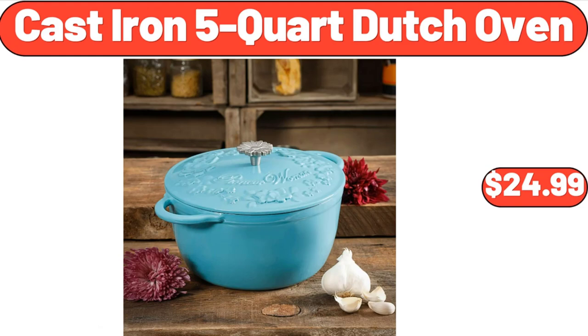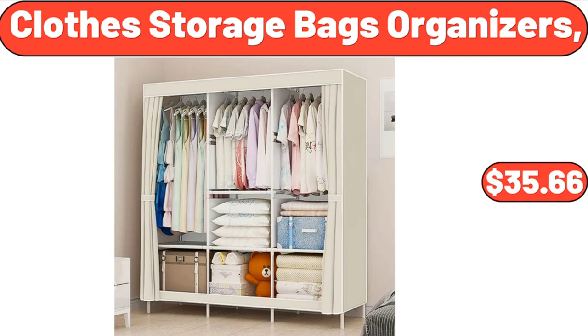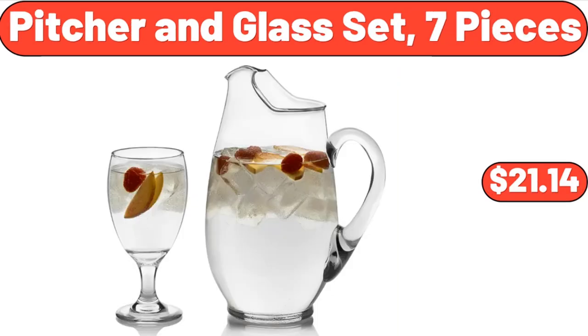Cast iron 5-quart Dutch oven, $24.99. Clothes storage bags organizers, $35.66.